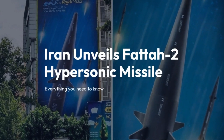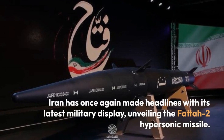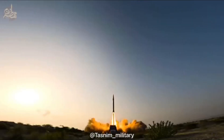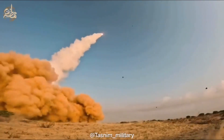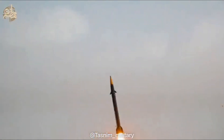Iran has once again made headlines with its latest military display, unveiling the FATA-2 hypersonic missile. This comes just months after the country revealed its first ever hypersonic missile, the FATA. The FATA-2 is an improved variant that showcases Iran's growing hypersonic capabilities.